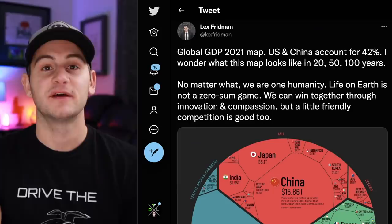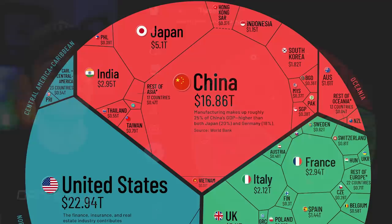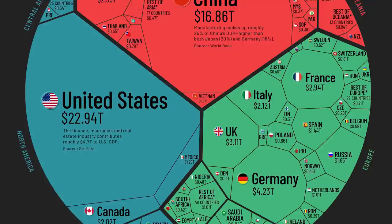Lex Friedman, who is a very special and talented human, shared a pretty cool chart — a GDP heat map, almost. I wanted to throw it up on the screen so you could pause, screenshot, and take a look if you were interested.